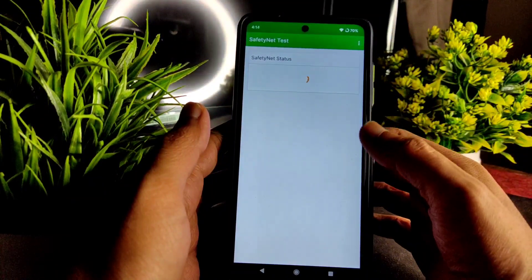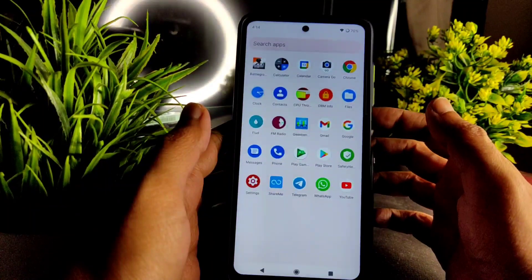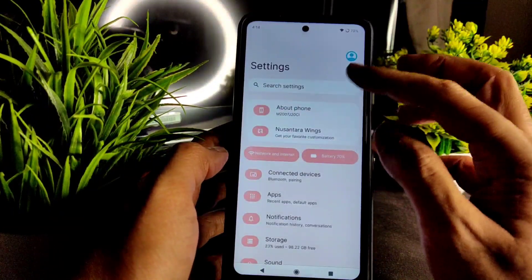Coming to safety status — as you can see, SafetyNet is passed. No need to worry — all payment applications are working fine in this ROM, that's not a problem.